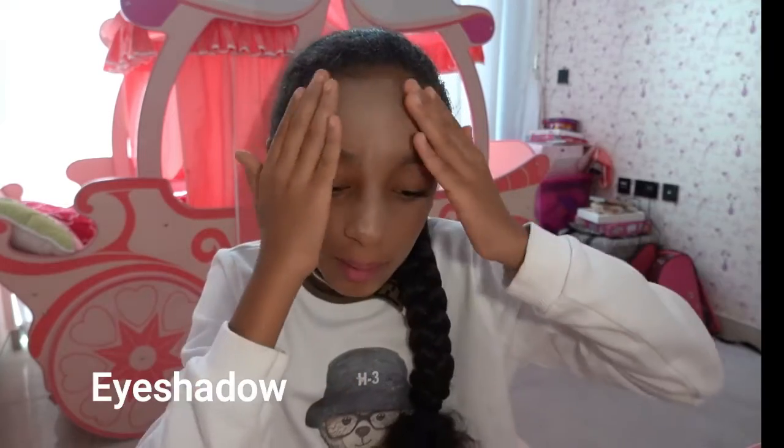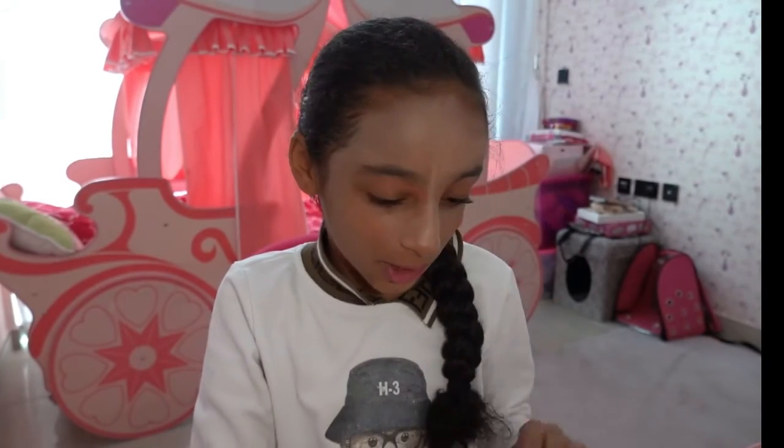I wish you liked my makeup — I kind of put on so much foundation. I wish you liked it, bye!